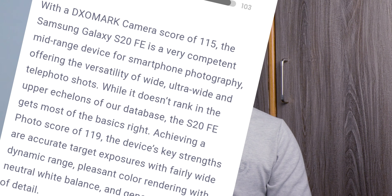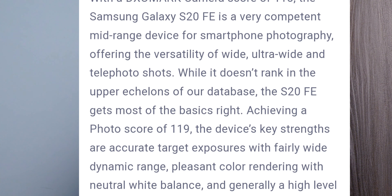Overall, this DxOMark result confirms that the Samsung S20 FE is having good cameras. This is a 2021 report, and if you look in 2022 you won't find the S20 FE 5G in that listing, because this list is updated every year based on the mobiles released in that particular year.